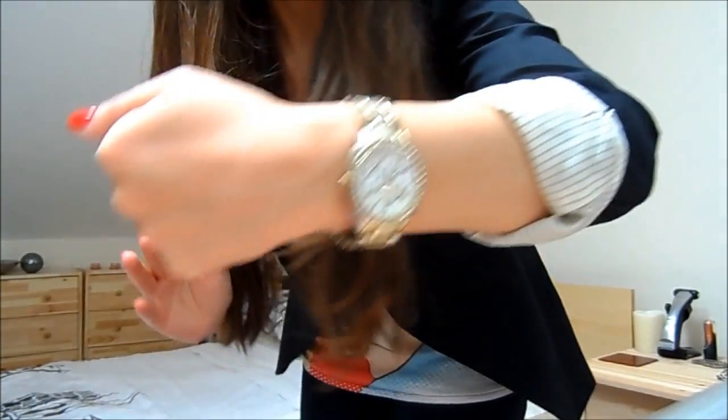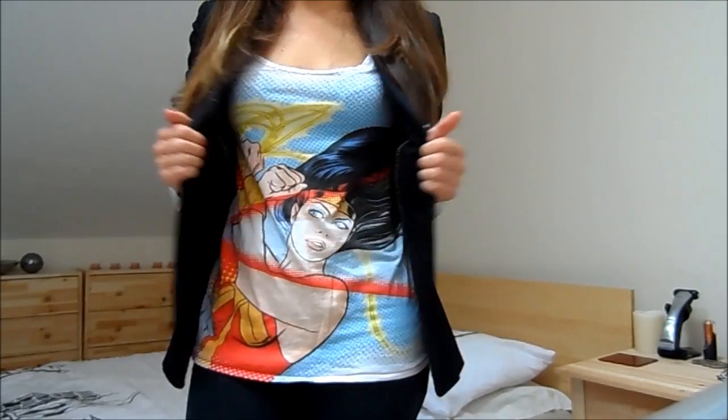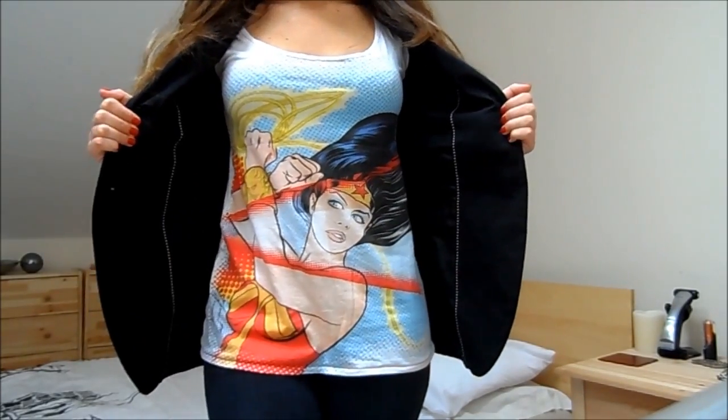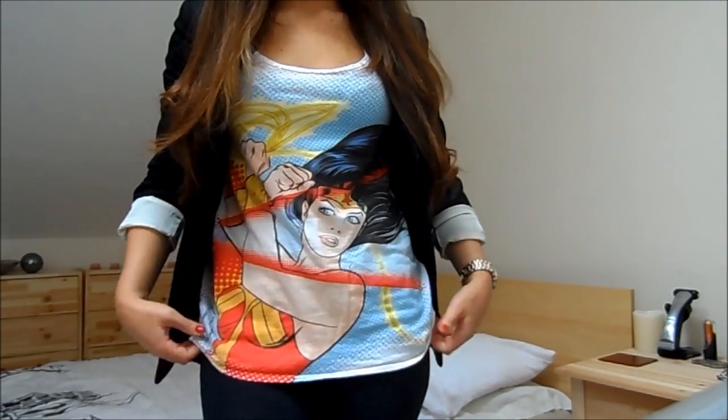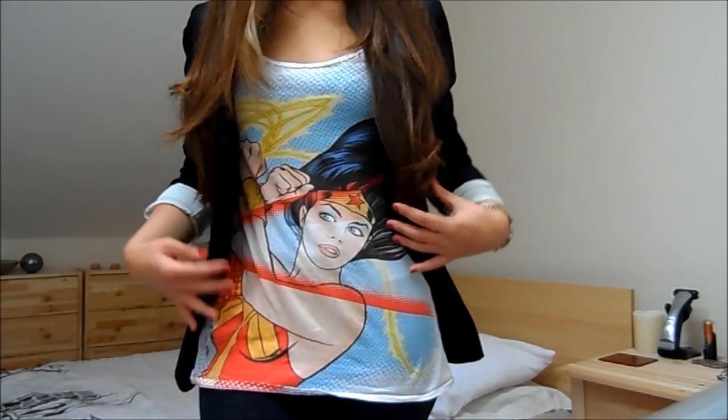My earrings are just these little cup and saucers from Accessorize, my watch is from New Look. Then my top is actually from MAC — it was part of their Wonder Woman collection. It's just a loose thin t-shirt; I've had this for ages but I really like the print and I really like Wonder Woman.